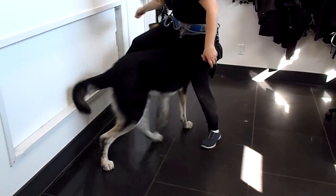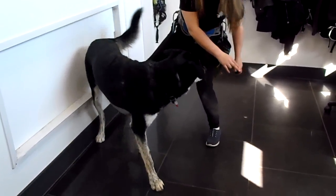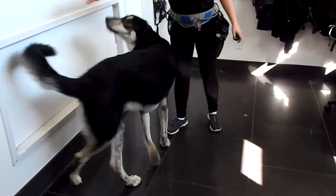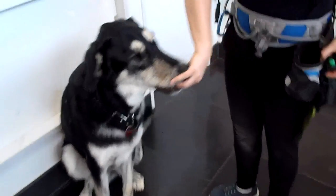Ready, Hux? Under. Over. At his own pace — that's okay. And a little twirly spin. Great work. We click and Huxley gets his treat.